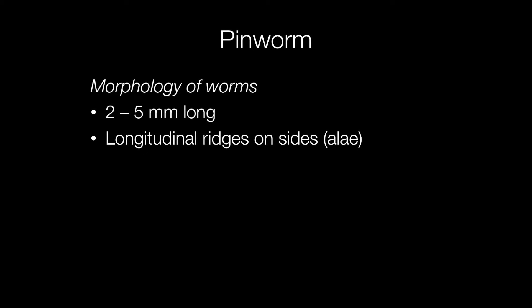Pinworms are small but visible to the naked eye. They are approximately 2-5mm long, and down the microscope they can be seen to have longitudinal ridges.